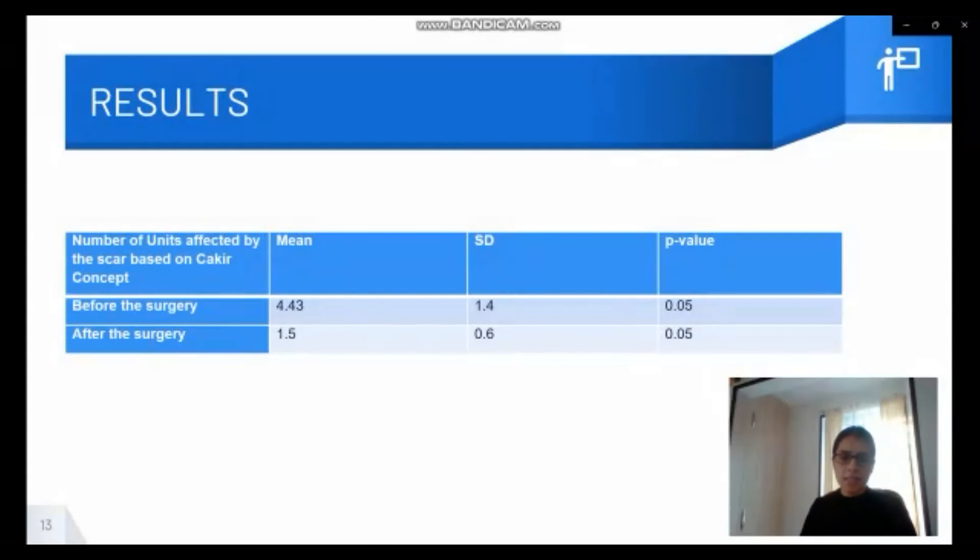The second table shows the results of evaluating the scar by the scar assessment tool. As you can see, the area affected by the scar had a significant decrease.